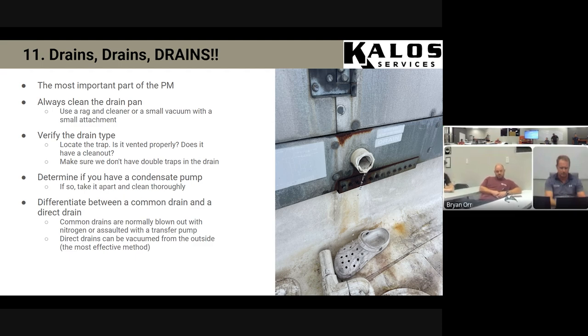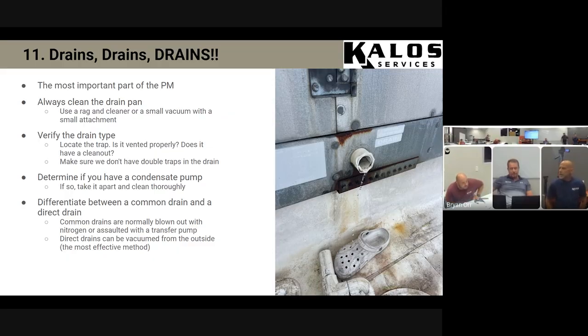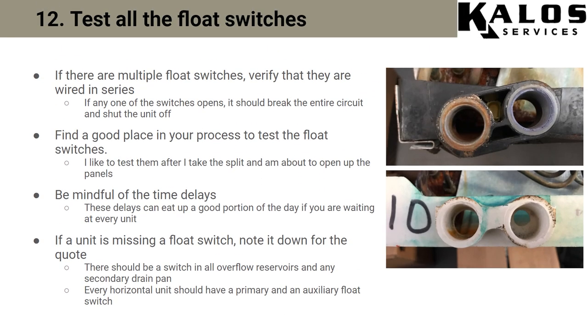If you have a hanging unit and the drain is a good pitch, try to raise the unit up higher. Make sure the actual unit is pitched towards the drain — if it's installed level, you're fine. Certainly make sure it's not pitched away from the drain. We want as much pitch as we can get, with a minimum of one-eighth inch pitch for every foot of run. You won't measure that exactly, but that's the minimum you should have. Always remember to test all the float switches. Keep the time delay in mind because a lot of times you'll go back and have to wait five minutes or reprogram the thermostat.